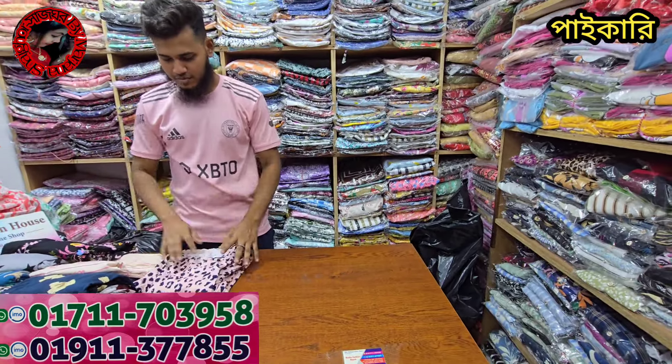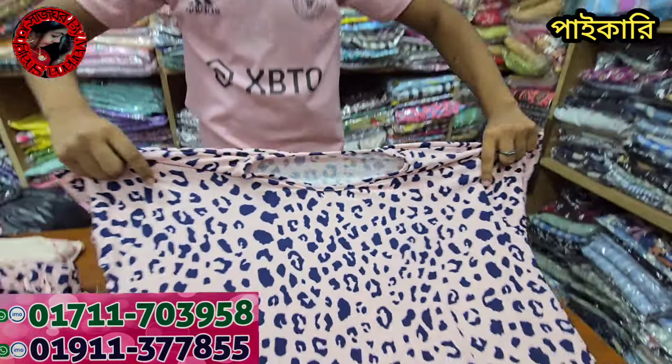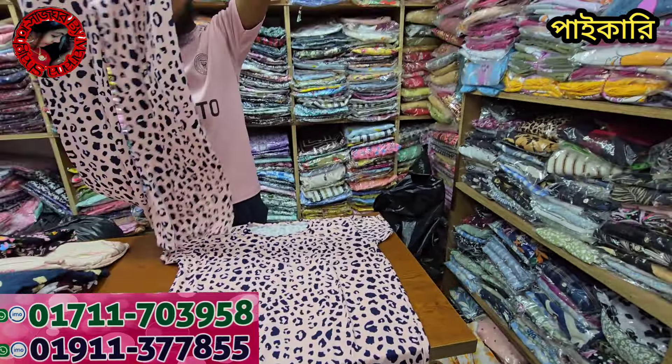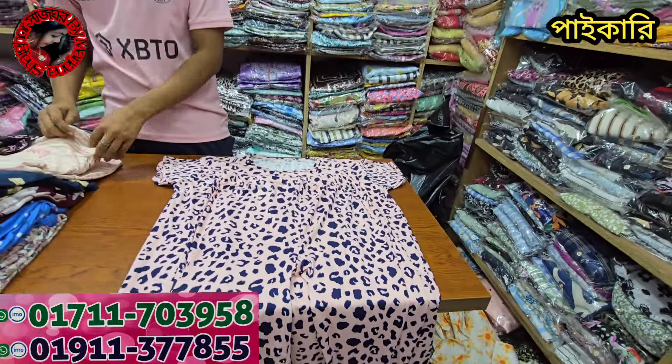This price is the most popular. This price is the biggest size. This is the best price. What price? $25.